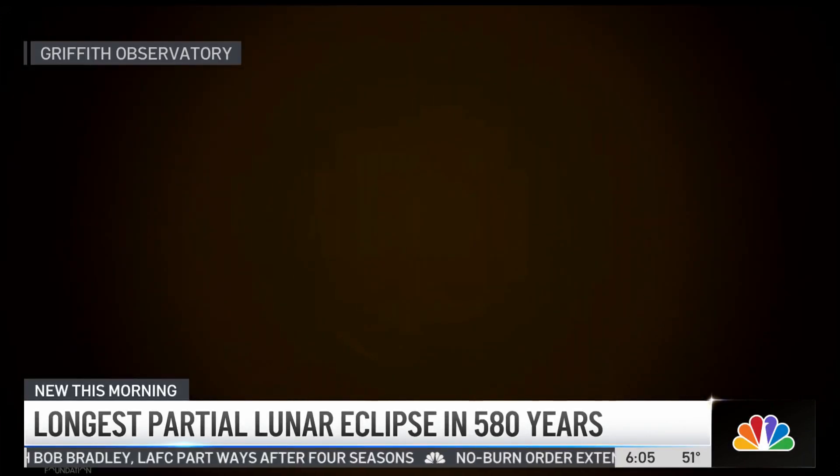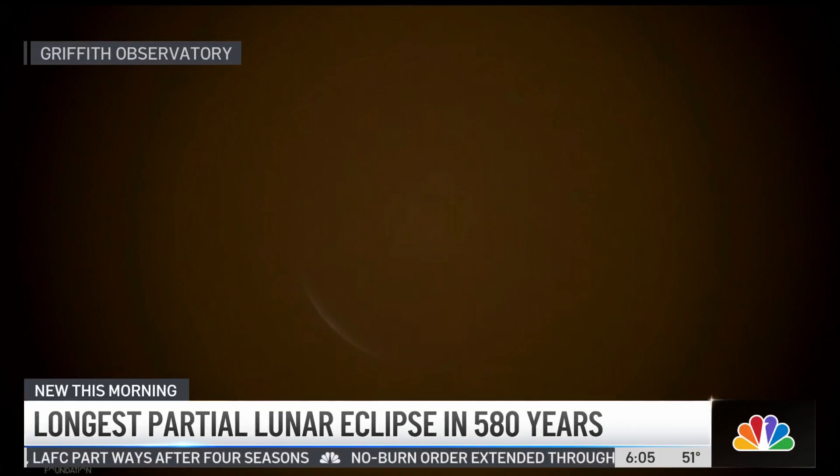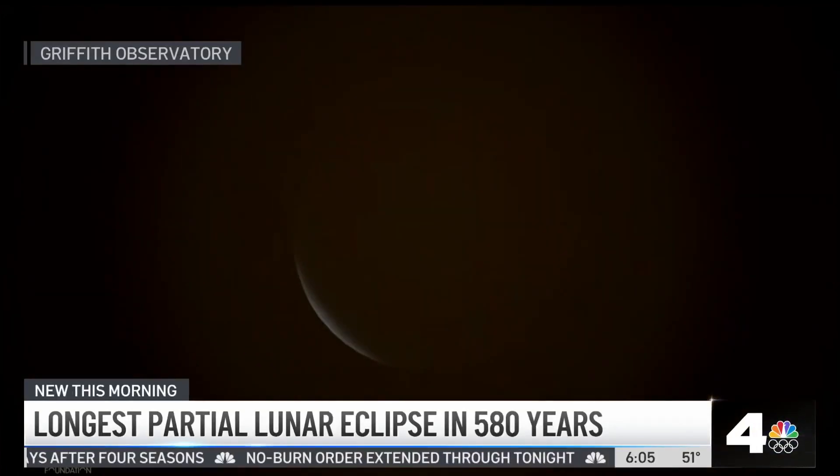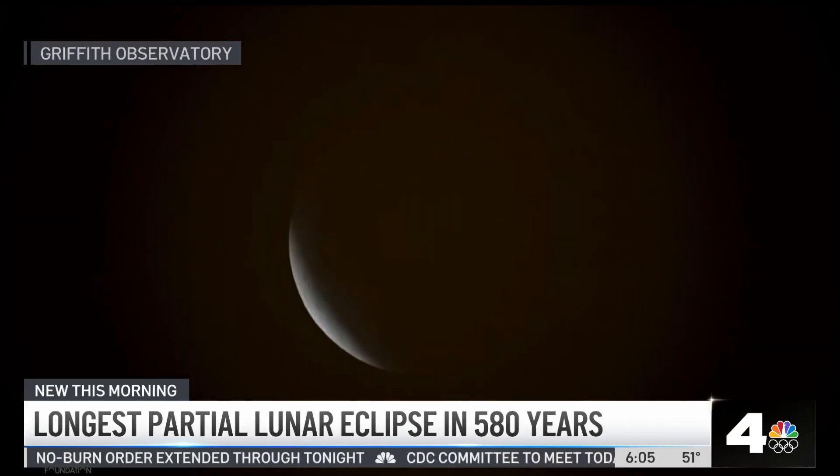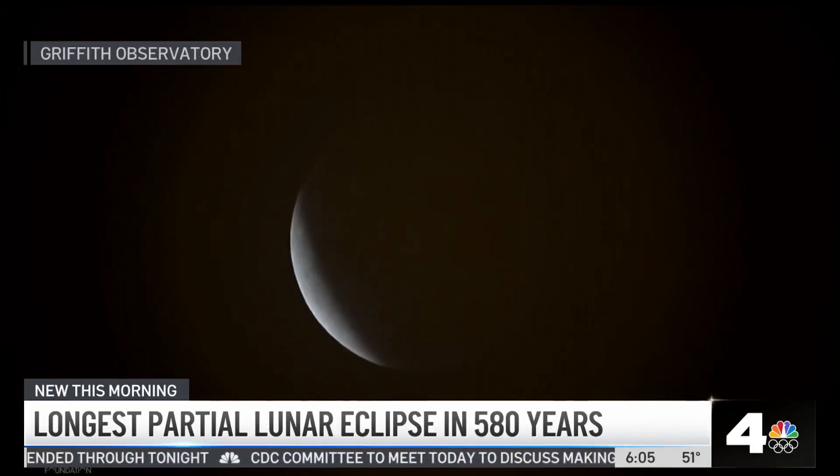Lunar eclipses happen when Earth slips between the sun and the moon — the moon typically darkens and turns a little reddish. Unlike with solar eclipses, you do not need to wear those protective glasses or eyewear when watching a lunar eclipse.